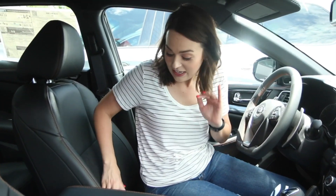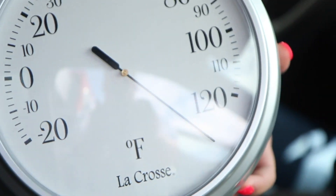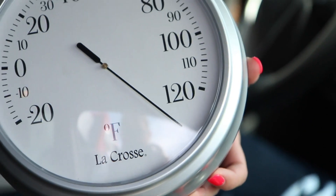Vehicle number two — no sunshade — and it is really toasty in here. Our thermometer is past its limit, so I'm not going to assume an exact number, but it's much higher.